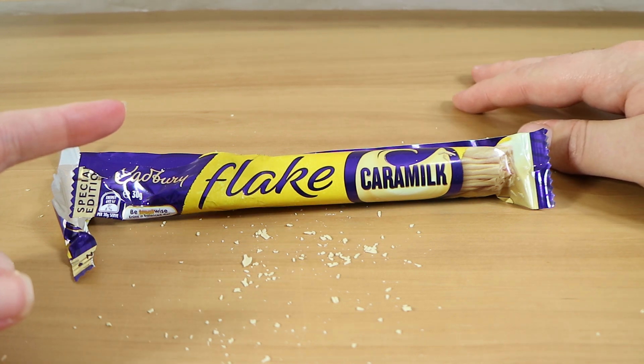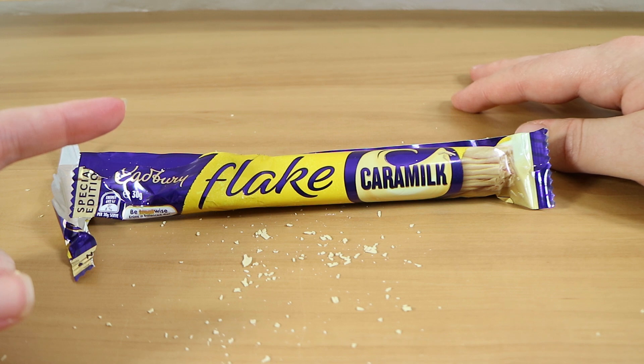We picked this up at Coles or Woolworths here in Australia.